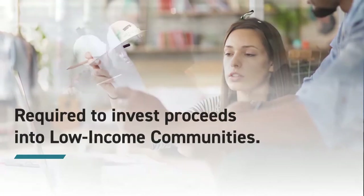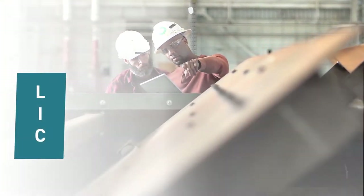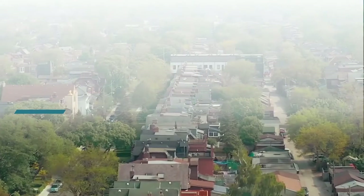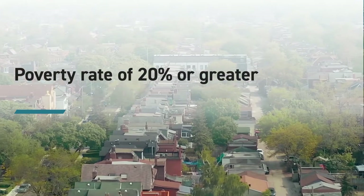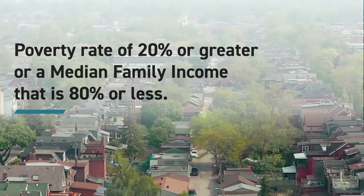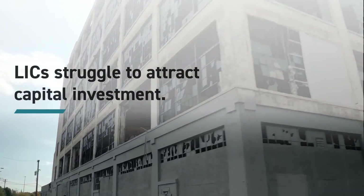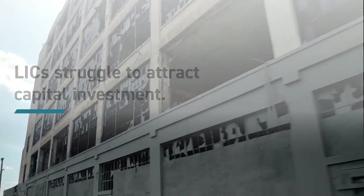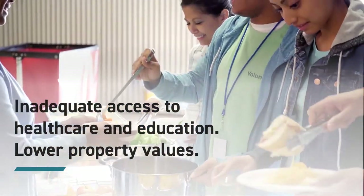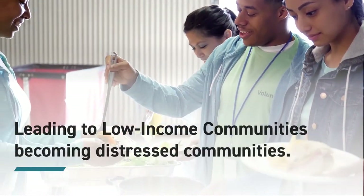CDEs are required to invest the proceeds from the sale of the NMTCs in low-income communities, or LICs. LICs are defined as census tracts that exhibit a poverty rate of 20% or greater, or median family income that's 80% or less than the area or statewide median family income. Historically, LICs have difficulty attracting investment, leading to dormant or vacant buildings and businesses, inadequate access to health care and education, and lower property values, all leading to low-income communities becoming distressed communities.